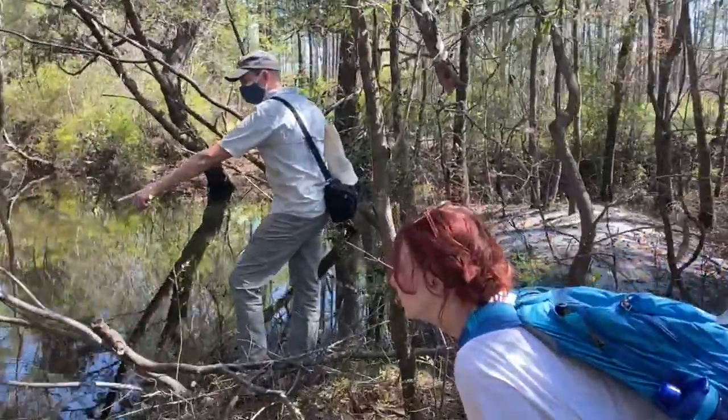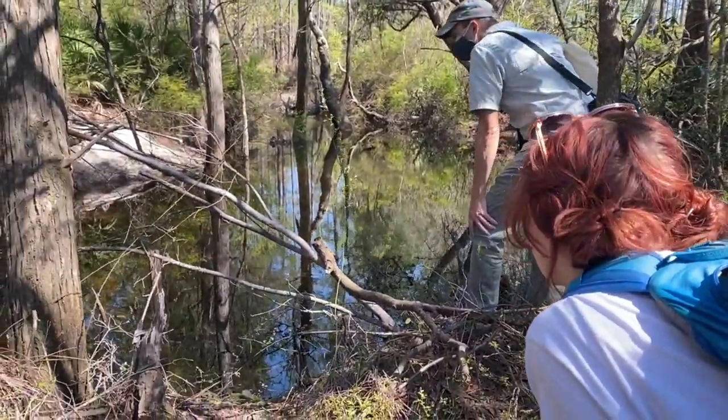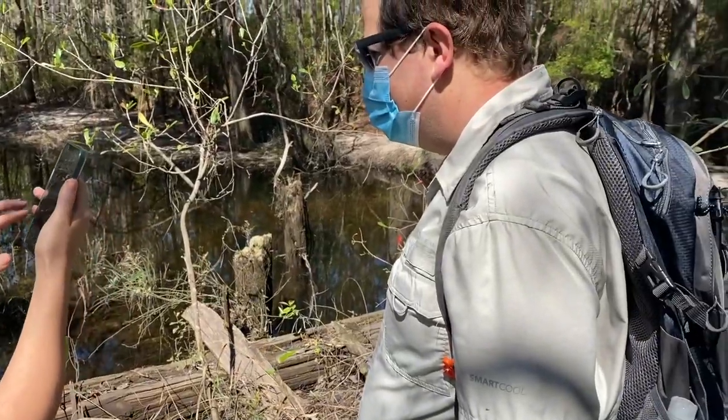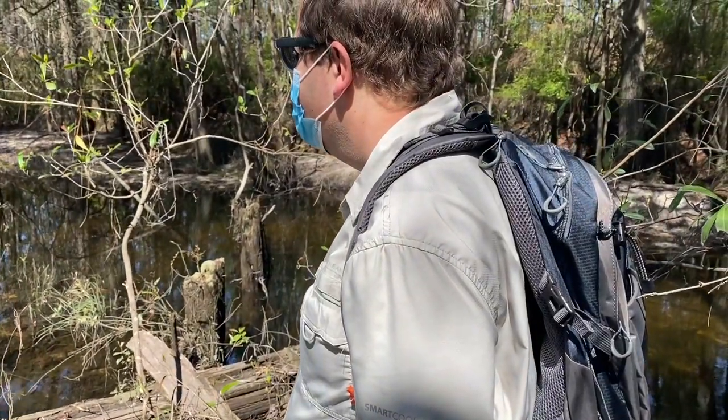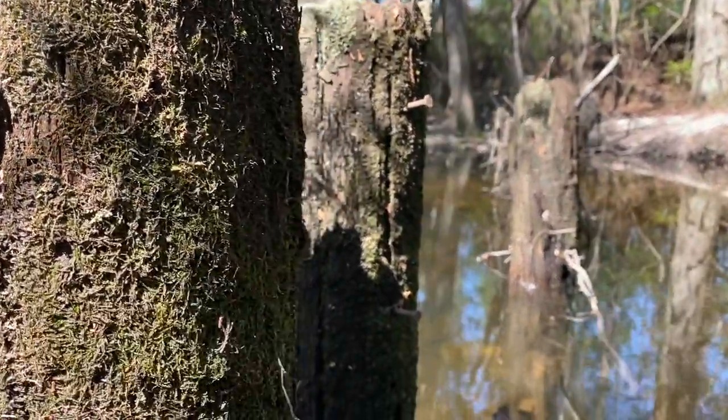We think that the mill here was a grist mill, so they were grinding grains into really small particles that you would later use for cooking. We were successful in finding some of that dam structure. Of course, a lot of these mills relied on the flow of water from streams and the river in their daily operations.